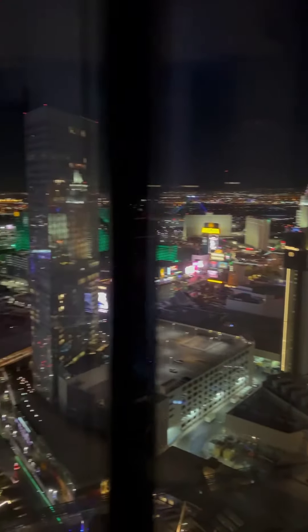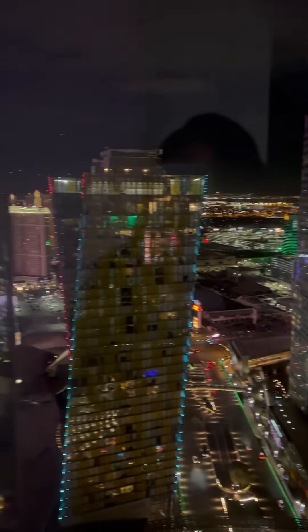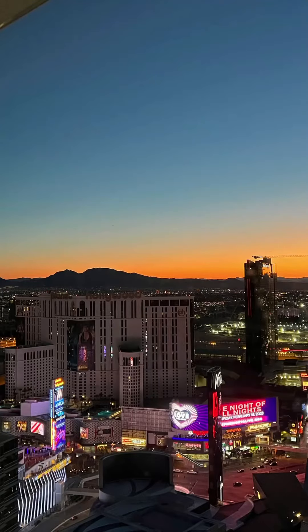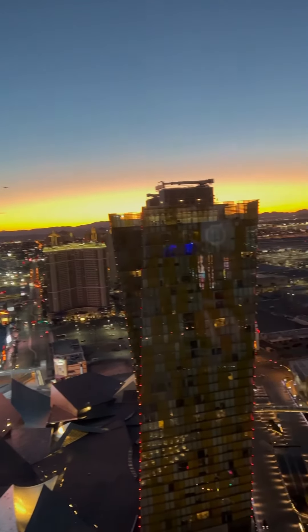Here's the night view — here's the night view of the strip. I also caught the sunrise. It's so pleasant.